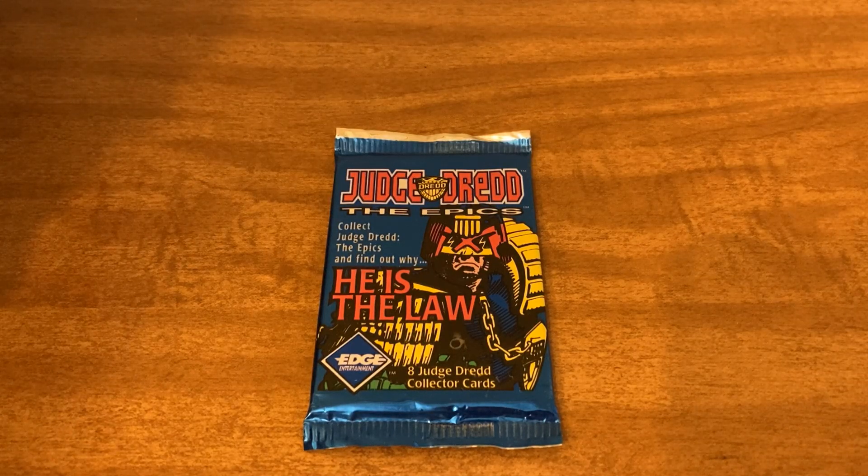I got these for free off of Listia. If you're interested and you don't know what Listia is, go ahead and check out my video explaining Listia in the description below. I'm not sponsored or anything, but I also have a referral code down there. You can use that to get free points if you use it to sign up, and it'll help you get free stuff.